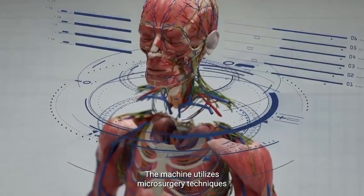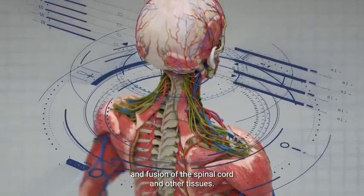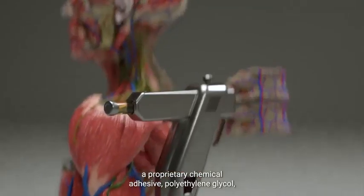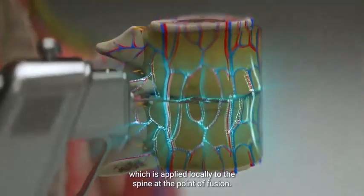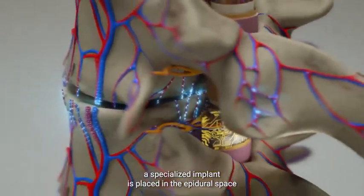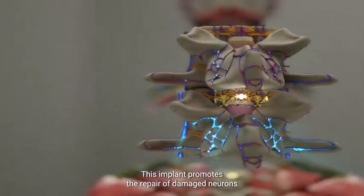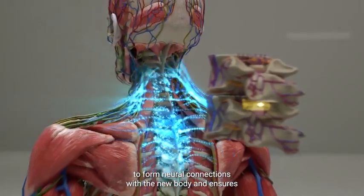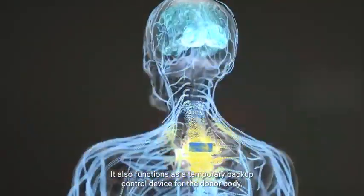The machine utilizes microsurgery techniques and delicate microscopic adjustments to ensure the proper alignment and fusion of the spinal cord and other tissues. To help reconnect the severed neurons, BrainBridge uses a proprietary chemical adhesive, polyethylene glycol, which is applied locally to the spine at the point of fusion. Once the spinal cord is connected, a specialized implant is placed in the epidural space behind the spine over the point of fusion. This implant promotes the repair of damaged neurons, allows the patient's brain to form neural connections with the new body, ensures that the sensory system is restored, and also functions as a temporary backup control device for the donor body.